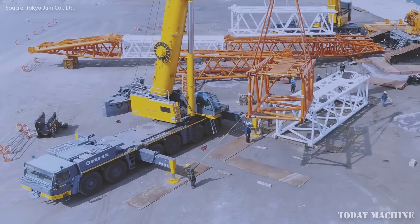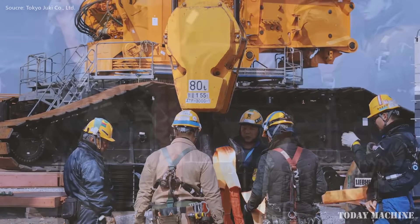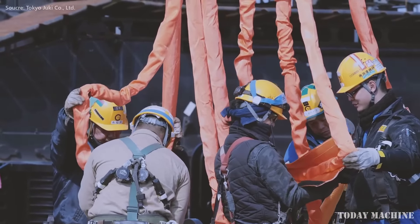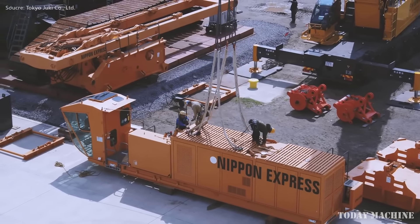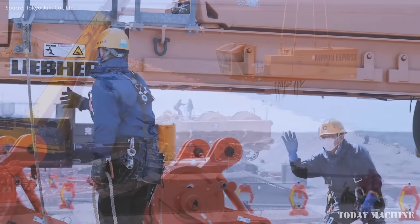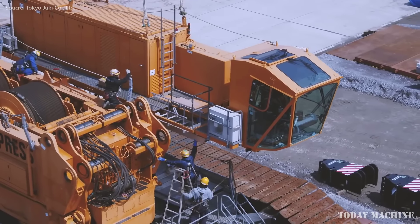In Japan's rural regions, all-terrain cranes are often employed in projects that enhance connectivity and accessibility, such as road and railway expansions. Japan's commitment to infrastructure modernization and disaster-resilient construction continues to boost demand for these cranes, which offer the adaptability and power needed for various construction tasks.